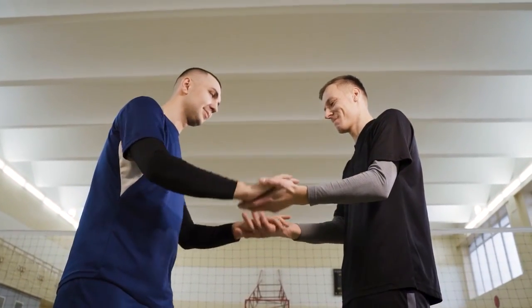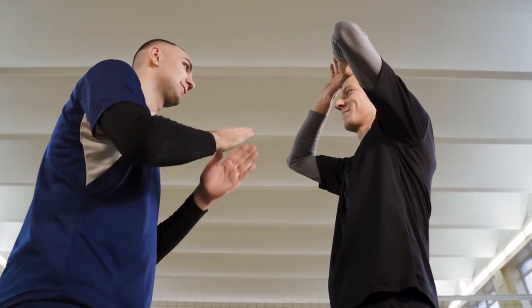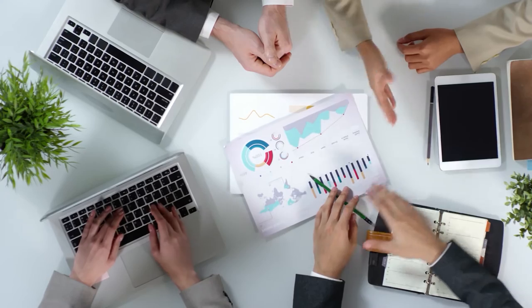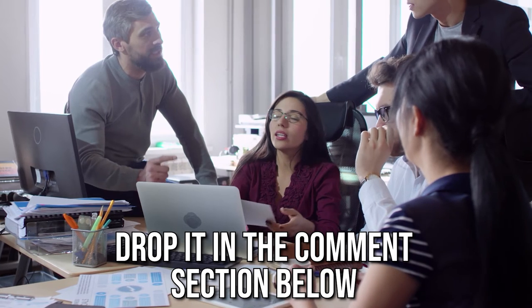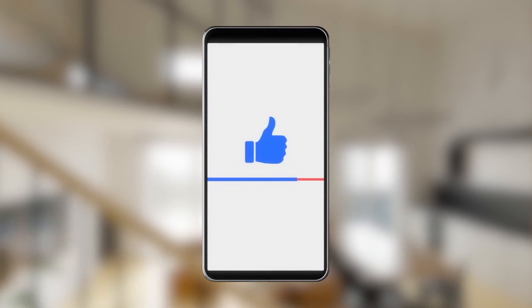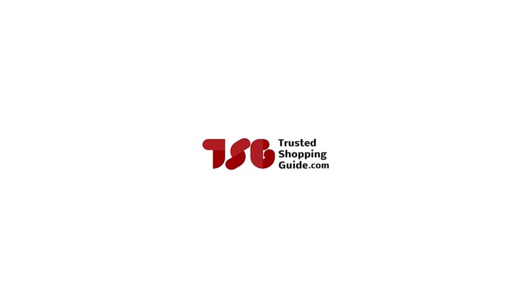And there you have it, folks — our 7 highest rated folding wagon carts which got our team at trustedshoppingguide.com excited this year. If you have any contenders for our next folding wagon cart roundup that you'd like our team to test, drop it in the comment section below and we will assess them for our next update. If you liked this video and it helped you, please give it a like and hit the subscribe button to stay connected with all of our research into everything that makes our lifestyles great. We look forward to seeing you at trustedshoppingguide.com again soon!